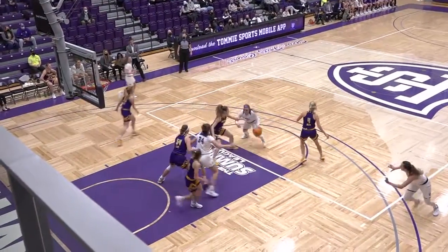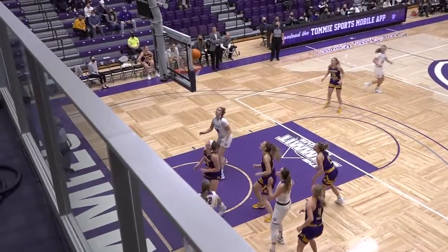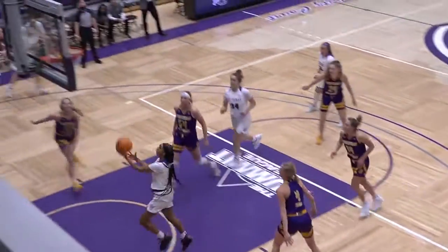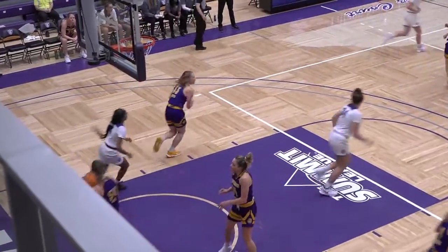Near side, Takaya Porter, step back, keeps her dribble alive, up with the left hand, off glass, and good. Looking to use Porter — still goes all the way down the lane, up with the left for two.